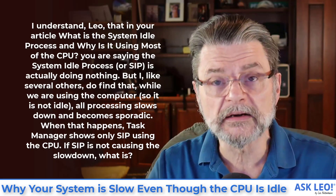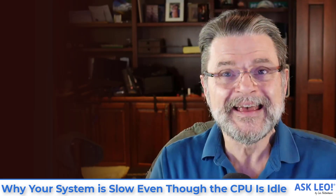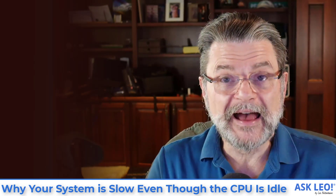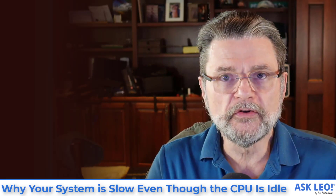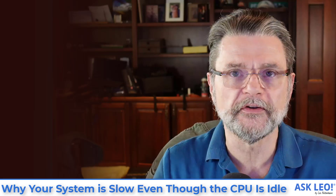So I want to be clear. Many people, because of this kind of scenario, believe that the system idle process is the cause of the slowdown — that it is somehow evil. They are wrong. System idle process is actually a good thing. It means that your CPU is ready to do more.